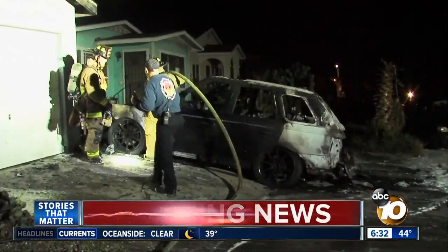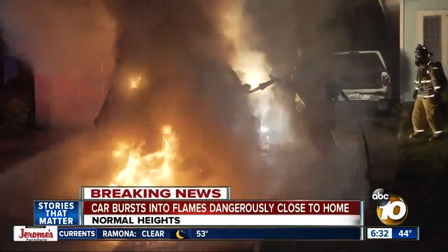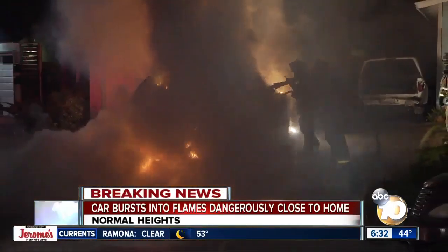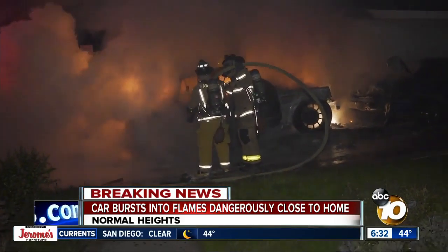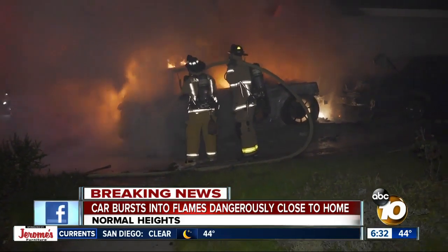I heard a couple of popping noises, and it kept popping and popping and popping. Neighbors in Normal Heights waking up to the sounds of explosions early this morning — a car fully engulfed in flames, parked right in front of a home.